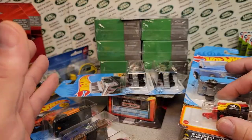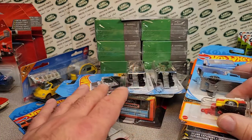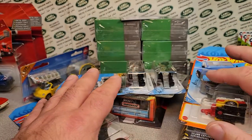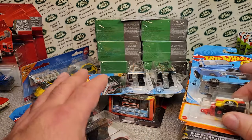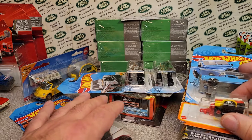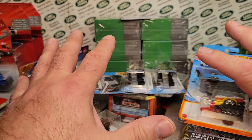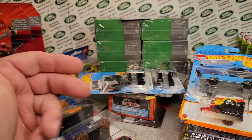So this is the Fox Valley Diecast Club meet that I went to — that would have been the 19th of October. I just want to show you what I got, because then that will lead into some special stuff.